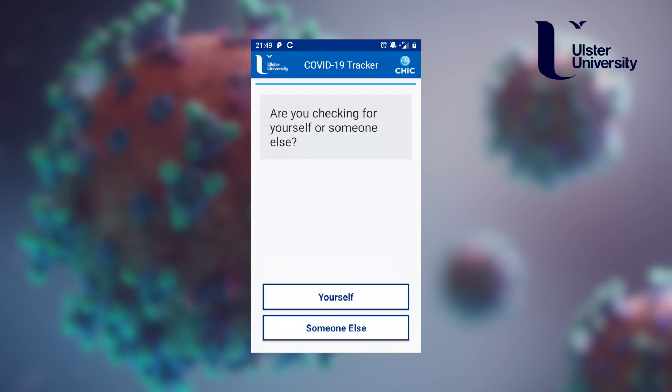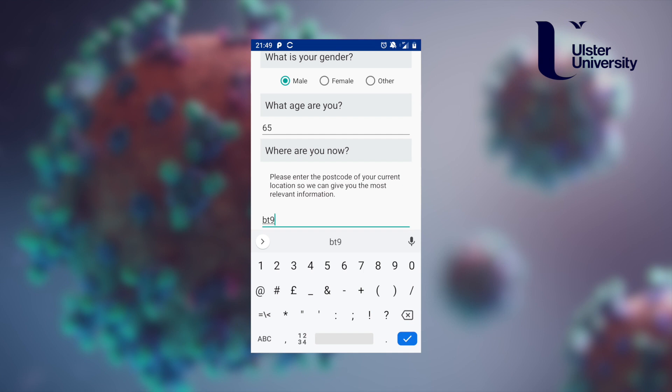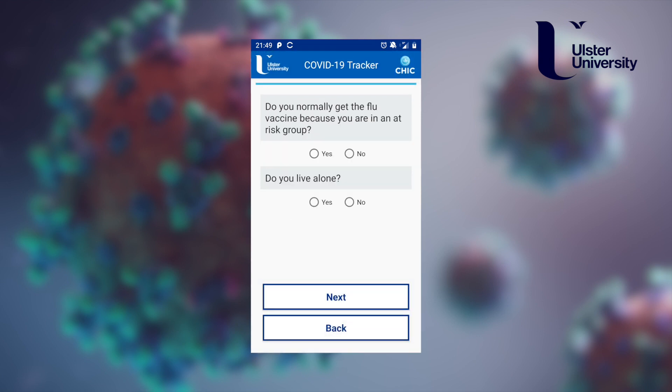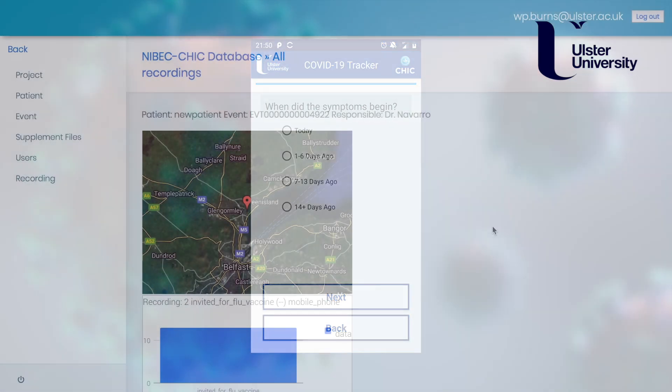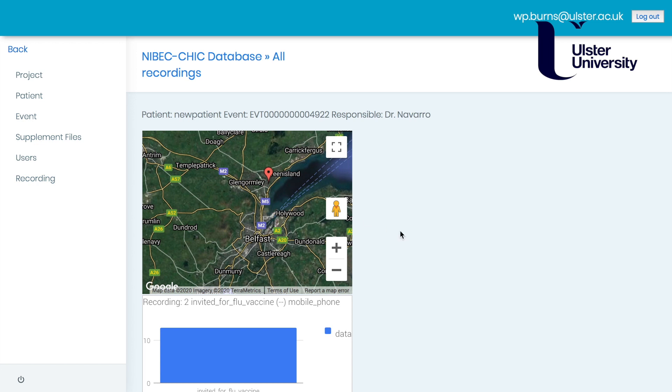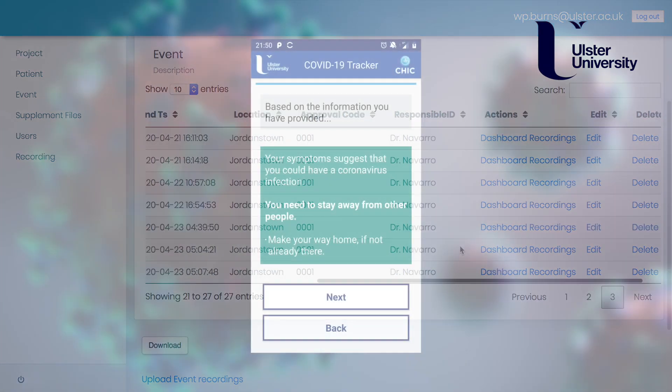We've developed an app to help with this, and that app quite significantly does symptom checking. It'll measure your temperature, ask if you've got a cough, look at your respiration rate, and ask a little bit about your breathing condition. And then the antibody test — it monitors that, shows that you've done it, photographs it, and records that information.